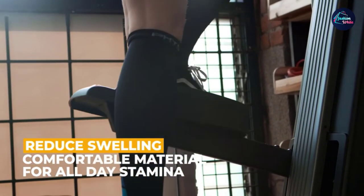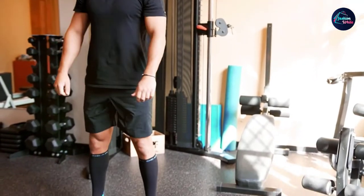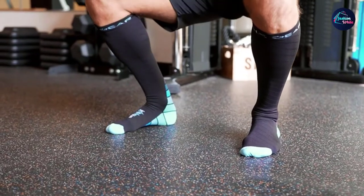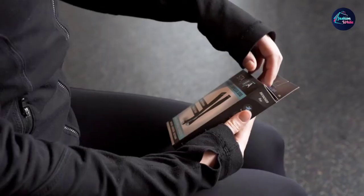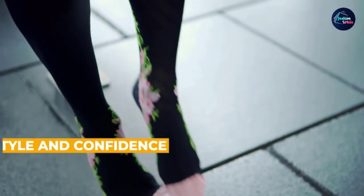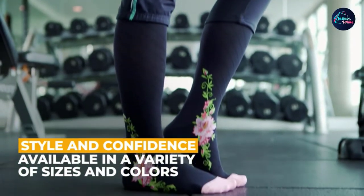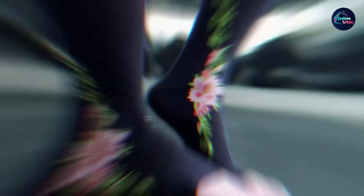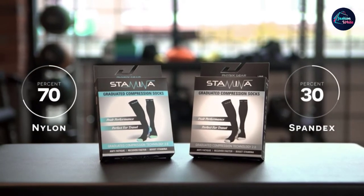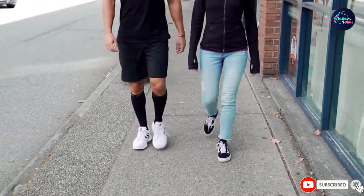Ideal for nurses, athletes, travelers, sports enthusiasts, and more. The exceptional design ensures no discomfort in the toe, calves, heels, and foot areas. With 20-30 MMHG graduated compression, it improves blood circulation, alleviates foot aches, shin splints, fatigue, plantar fasciitis, and quickens leg stamina and recovery efficiently while giving your leg ideal support. It adds a touch of style with high-quality Lycra.